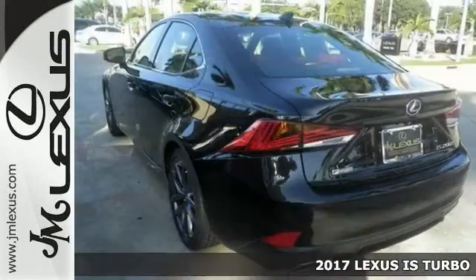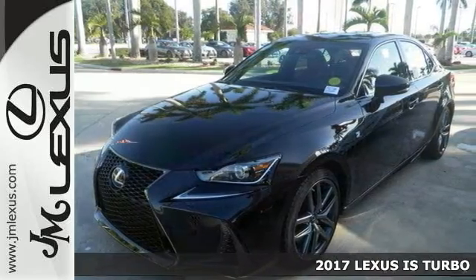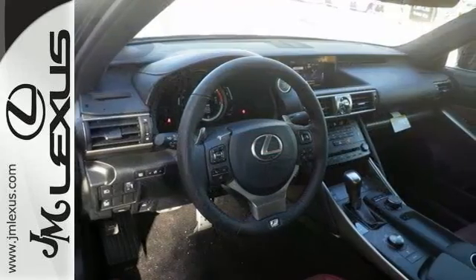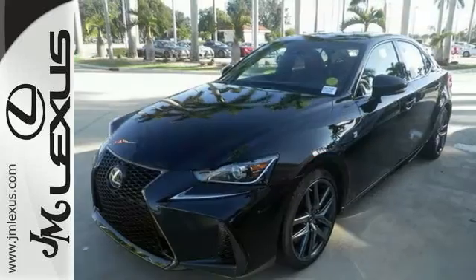Practicality, performance, and comfort blur with this 2017 Lexus IS200T. Features include the F-Sport package, turbocharged engine, alloy wheels, cross-traffic alert, blind spot monitors, sunroof, premium sound, leather seats, and a multi-function steering wheel.